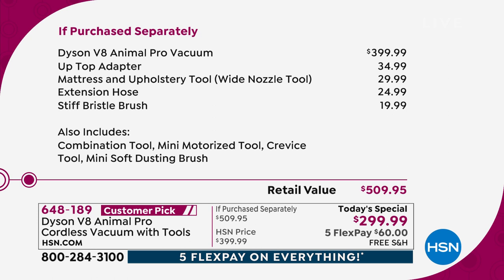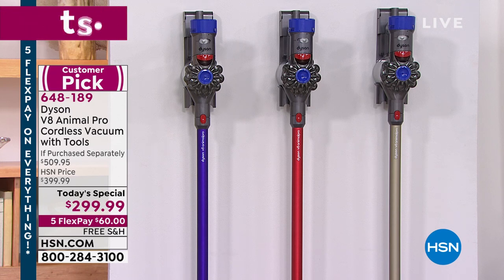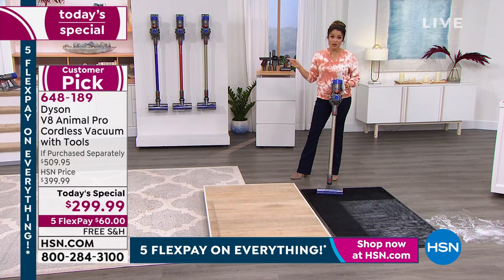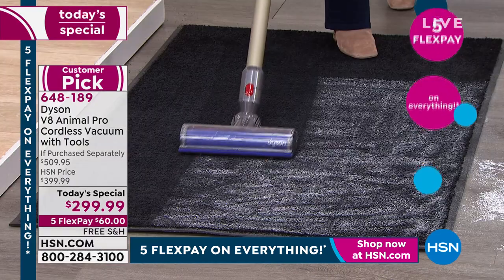You guys are loving that purple — that's an exclusive color just for HSN, a beautiful bright royal purple, our most limited option. In the middle is the red, which also has a beautiful sheen and is exclusive. On the end is the titanium — that classic tried-and-true color most of you are used to seeing in retail for $400. Choose which one you'd love. Read the reviews. This is a customer pick, even at our usual HSN price of $400. Biggest bundle, most power.